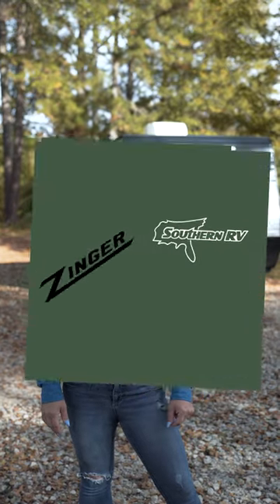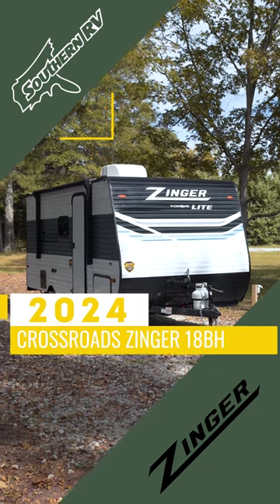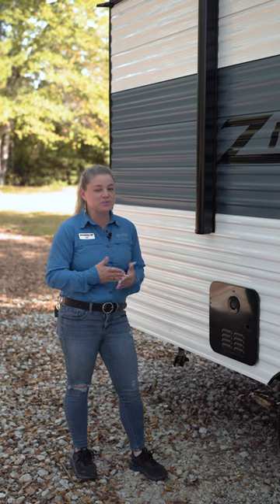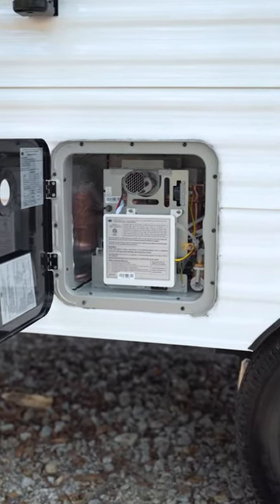Hi guys, it's Jill from Southern RV, and today we're checking out the 18BH. For a unit this size and at this price point, you would think they would have the traditional electric and propane water heater, but we actually have the on-demand water heater in this unit.